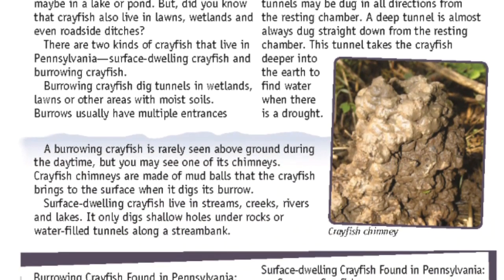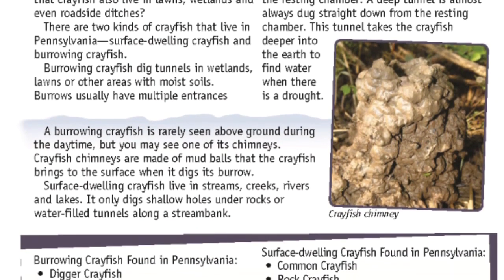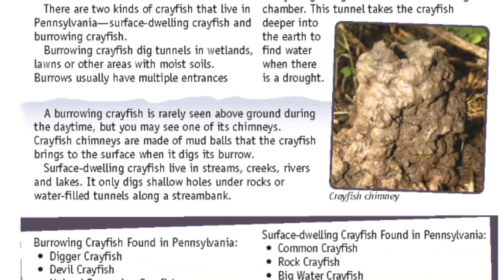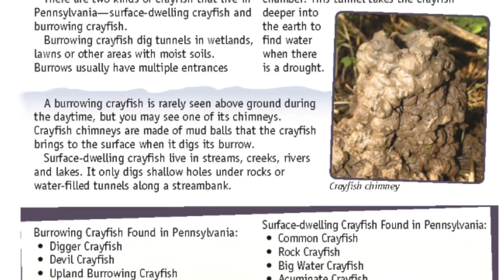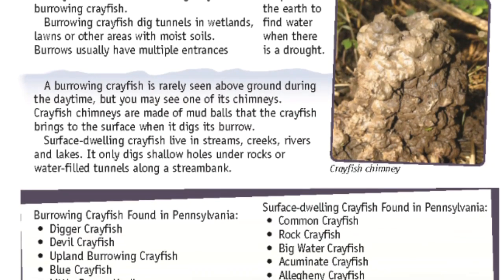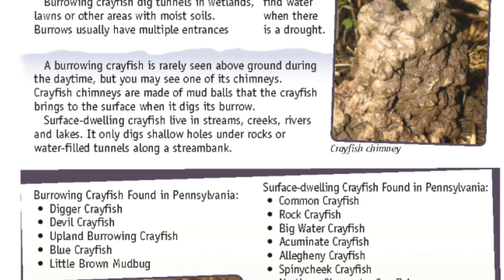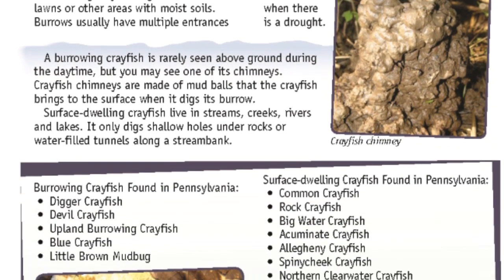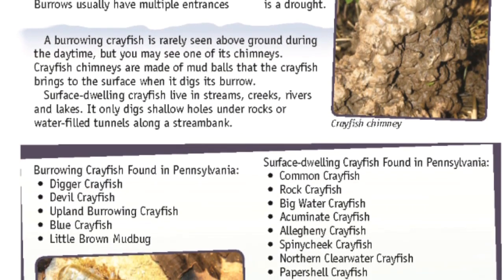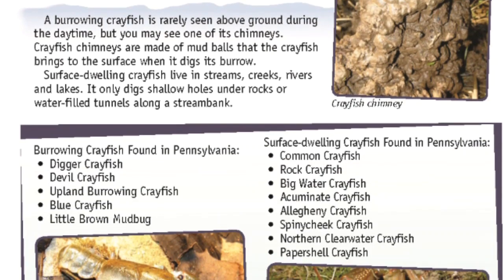Burrowing crayfish dig tunnels in wetlands, lawns, or other areas with moist soils. Burrows usually have multiple entrances that meet underground and lead to a resting chamber that holds water. A network of tunnels may be dug in all directions from the resting chamber. A deep tunnel is almost always dug straight down to find water during a drought. A burrowing crayfish is rarely seen above ground during the daytime, but you may see one of its chimneys — mud balls the crayfish brings to the surface when digging.